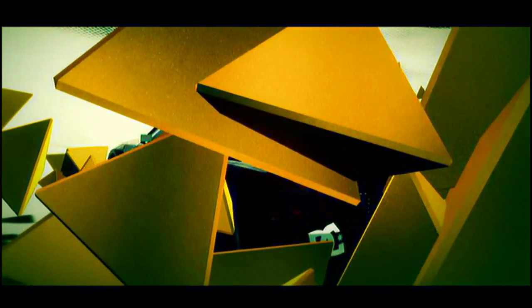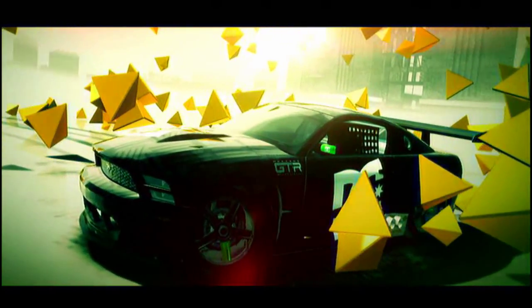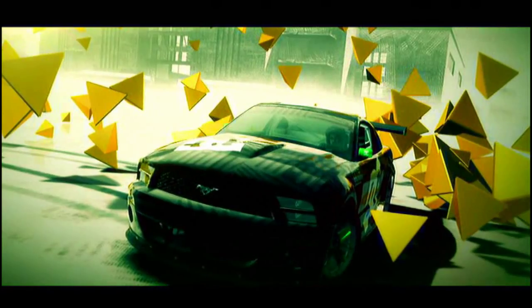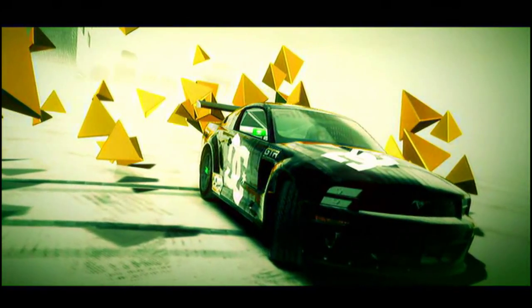The Ford Mustang GT has been built to race and features a stripped out body, race specification chassis and a heavily tuned engine. With its aggressive aerodynamics package, it's a formidable vehicle on all trailblazer events.